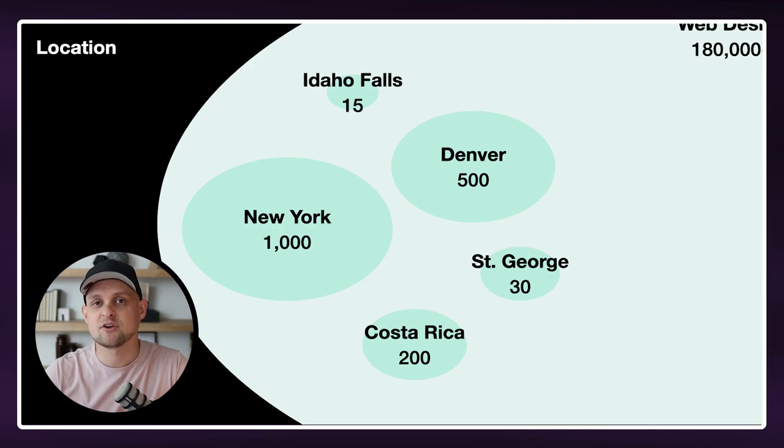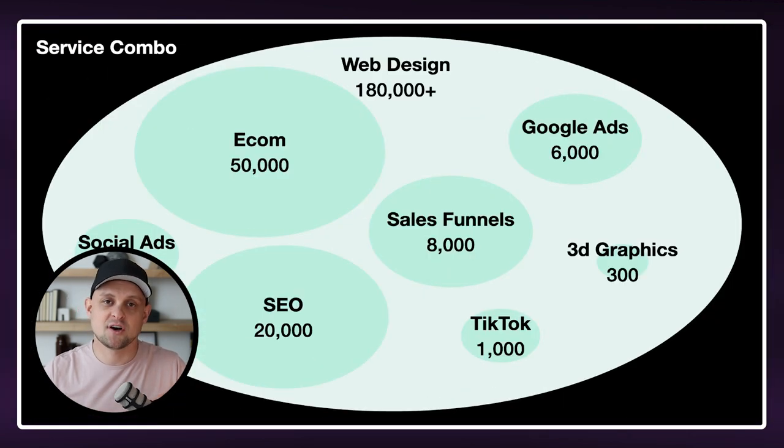Now in a place like New York or Denver, you might have more competition, but it still is going to be a far better setup for you than competing with everybody all across the globe. Now the next way that you can niche down is one of my favorites, and this is niching down by a service or a combination of services.